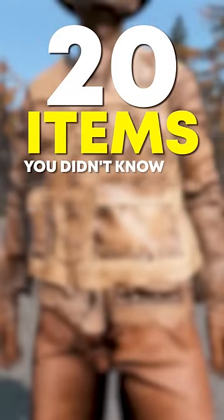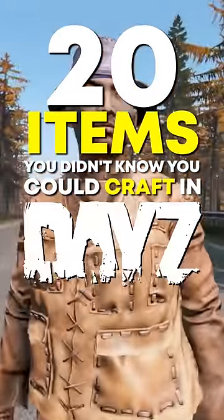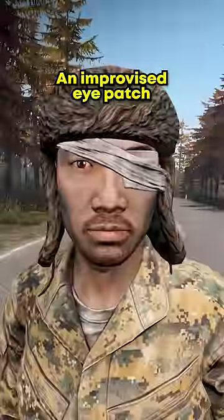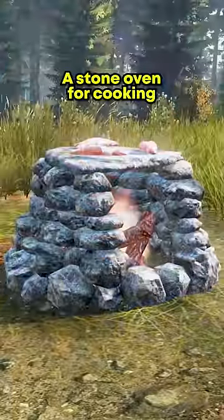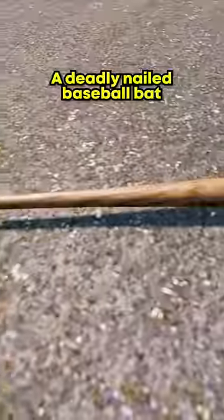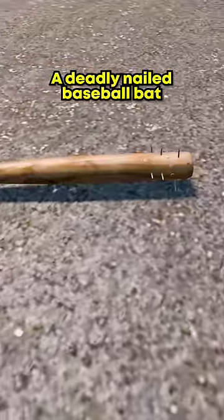20 items you didn't know you could craft in DayZ: a full leather outfit and backpack, an improvised eye patch, a stone oven for cooking, a full improvised mummy outfit, and a deadly nailed baseball bat.